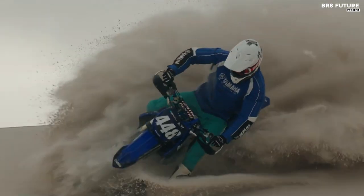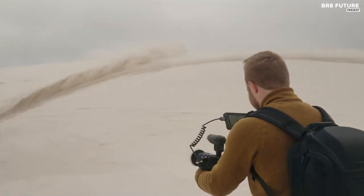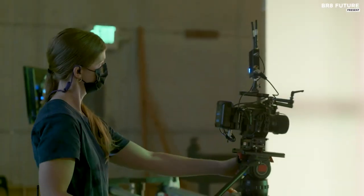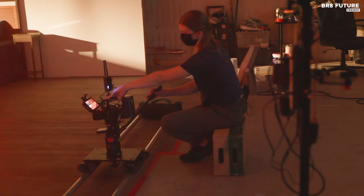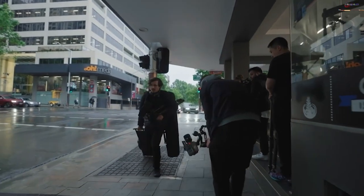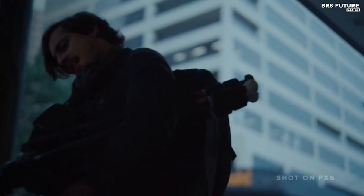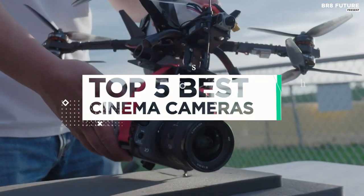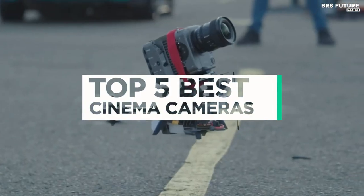Cinema cameras are essential tools for professional filmmakers who aim to create stunning visuals that captivate audiences. They are equipped with advanced features that allow filmmakers to capture high-quality footage with rich color grading, dynamic range, and exceptional clarity. Choosing the best cinema camera is crucial in ensuring that your final output meets the highest standards of quality. That's where our guide to the top 5 best cinema cameras you can buy for this year comes in.